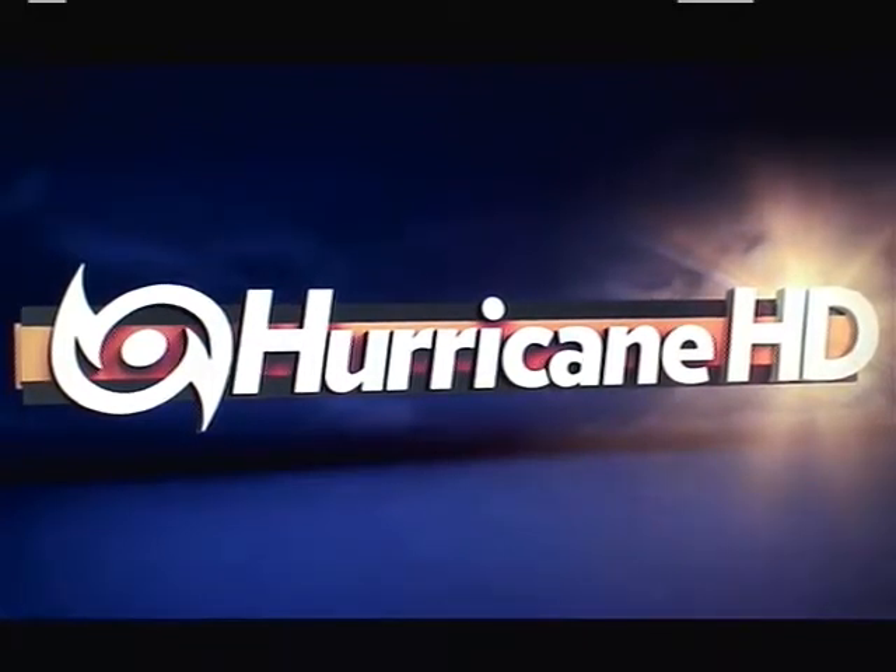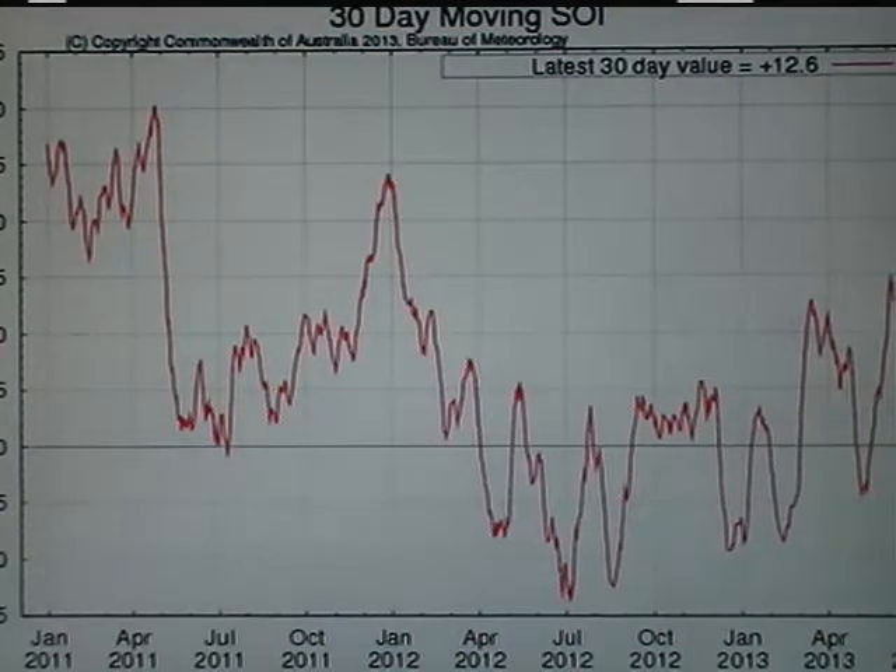Good afternoon to you. Mark Suddoth, HurricaneTrack.com here with your Hurricane Pro and Hurricane HD video blog for the 10th of June 2013. I thought I would take a look at the SOI, or the Southern Oscillation Index.